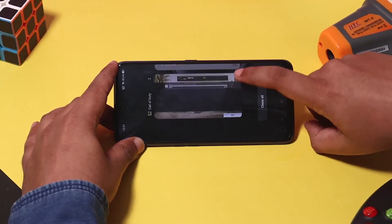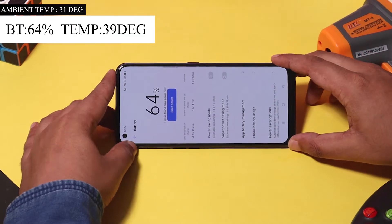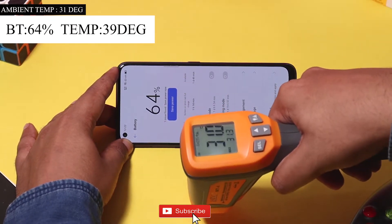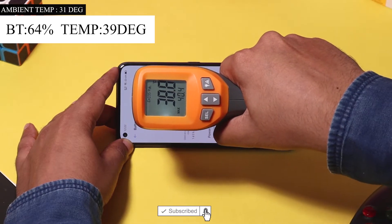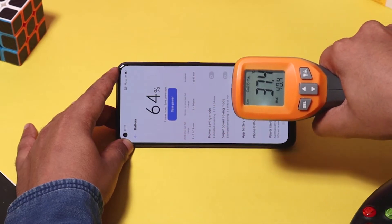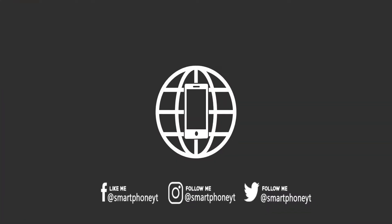It's been more than 20 minutes since we started the gaming test. The battery has dropped from 71% to 64% and the temperature has risen from 34 degrees to 39 degrees. In just 20 minutes of gaming, the phone was slightly warm to my liking, and I feel the phone's temperature was slightly high.